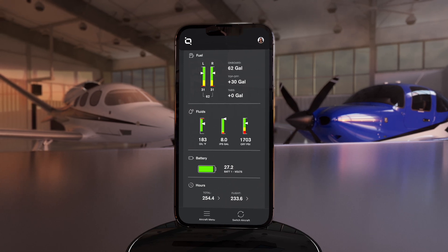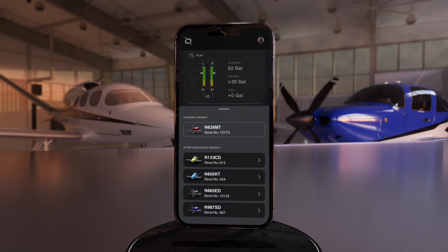Finally, are you managing more than one Cirrus? If you are, simply select Switch Aircraft along the bottom of the home screen to choose a different airplane.